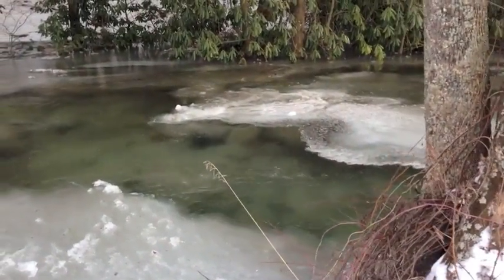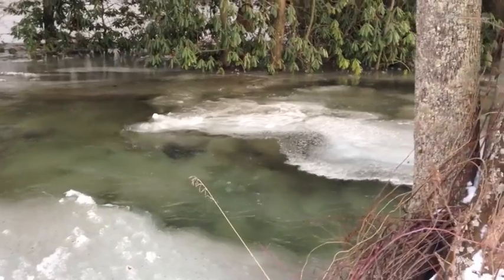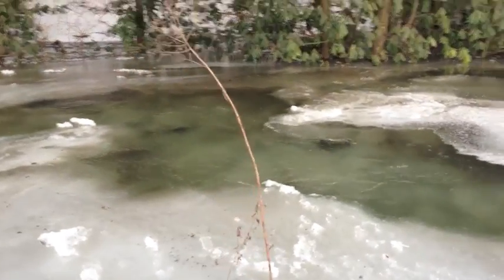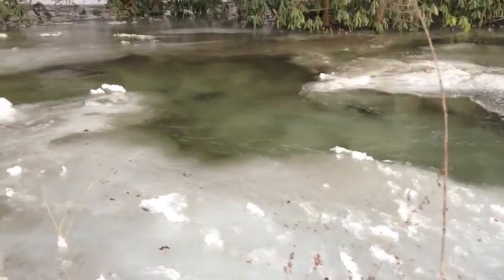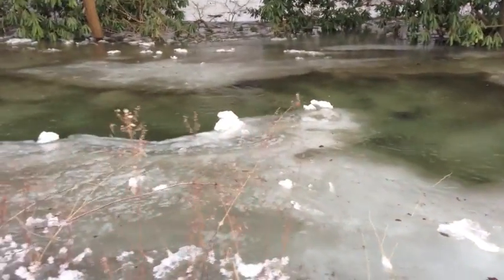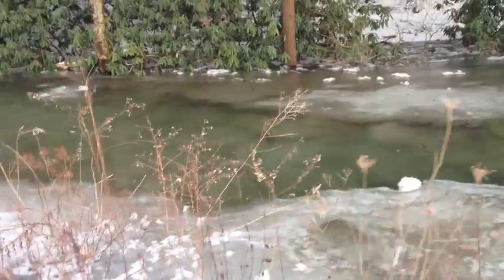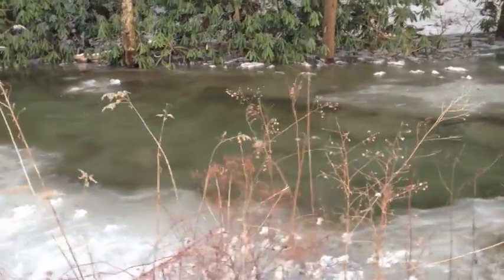Here's another place. You can tell that the ice is actually forming down on the bottom, and the water is flowing over on top of the ice that's down on the bottom of the stream.